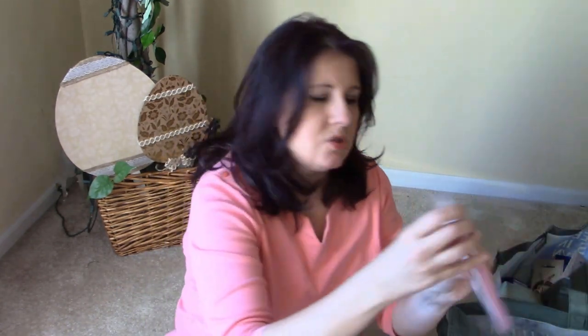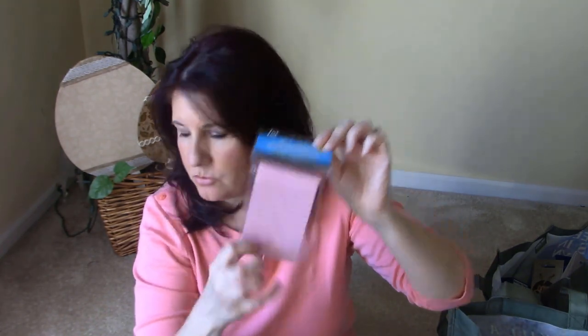I also picked up some sticky notes because I'm working from home. I would pick these up even if I was working at the office, so I have some sticky notes to use.